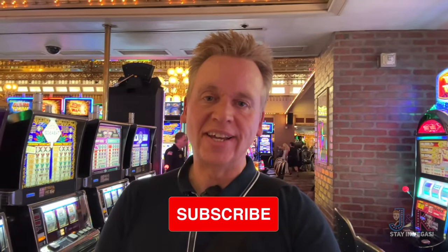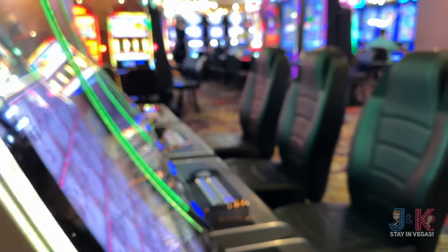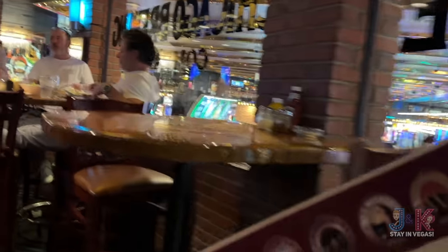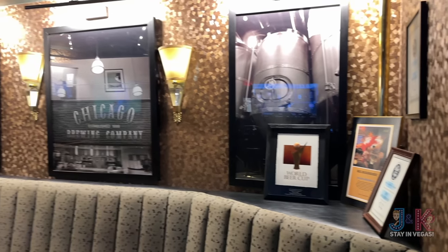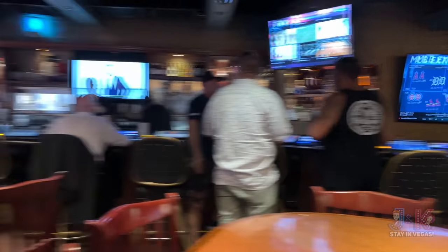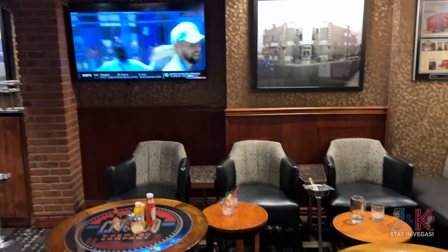If you're enjoying this video and finding it informative, please hit that thumbs up and subscribe to J&K Stay in Vegas. Let's get back into this Four Queens video for 2023. I think we should go in here and get a nightcap. Chicago Brewing Company has an area with TVs and a bar, a cigar lounge, and they've got some food — wings, pizza, beer, and everything.